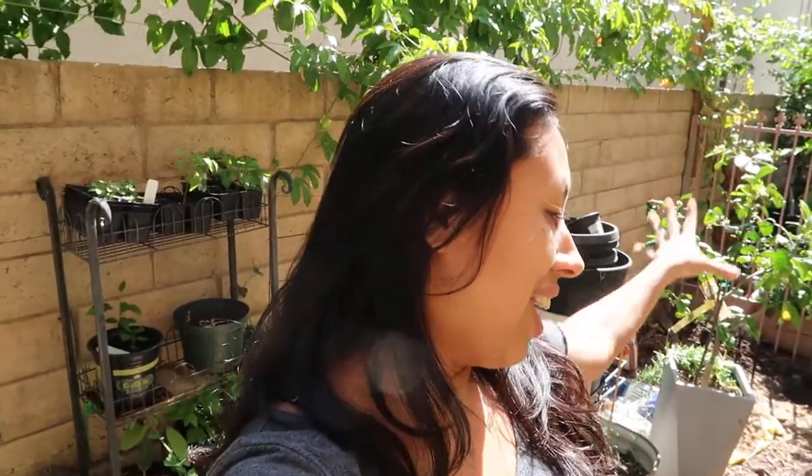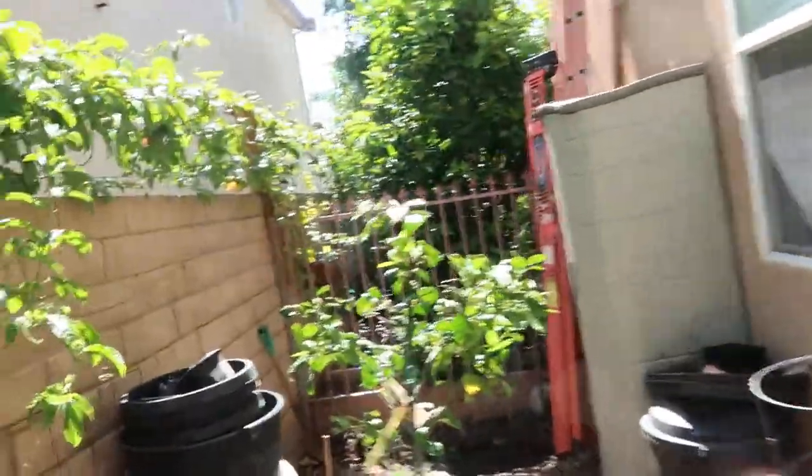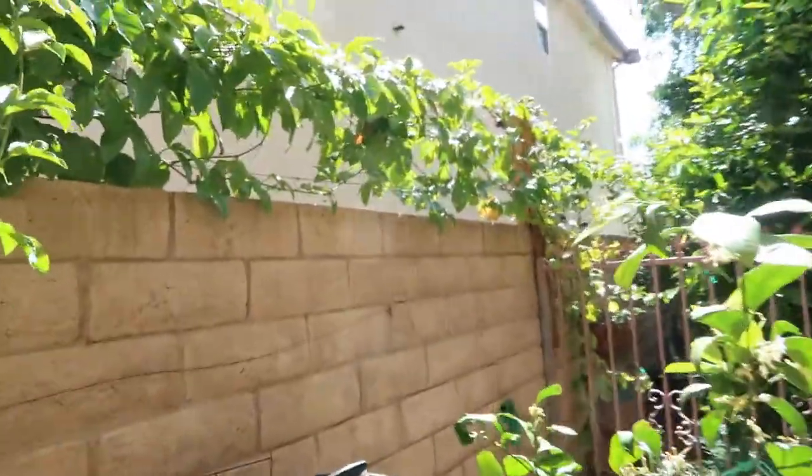Hey guys, it's one of those days where I just feel like I have to share everything that's going on. It is a beautiful day shining upon my garden and I'm so excited to see some amazing developments here — one of them happens to be this grapevine. Look at that!